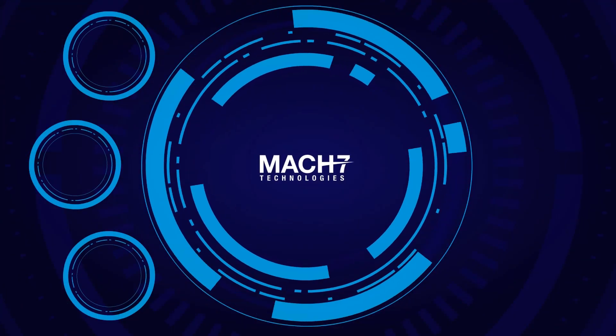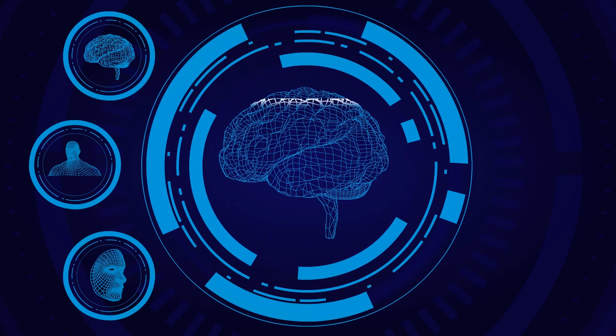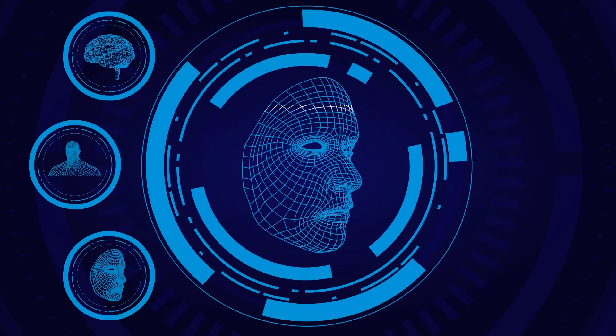Mach 7 does the work for you. Your modernized PACS does all this and so much more. Built on the next generation Mach 7 platform, your clinical ecosystem is ready for the challenges of today and the needs of tomorrow.